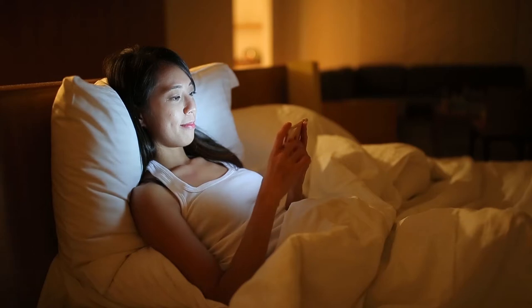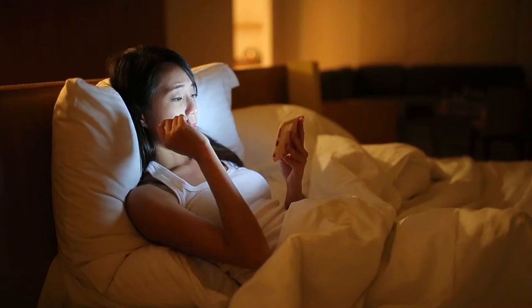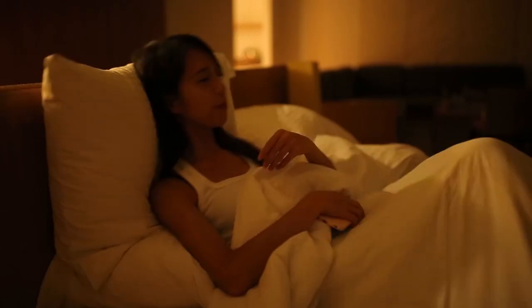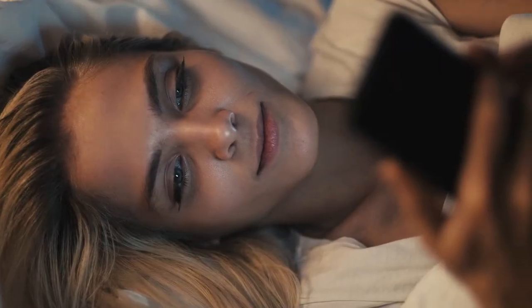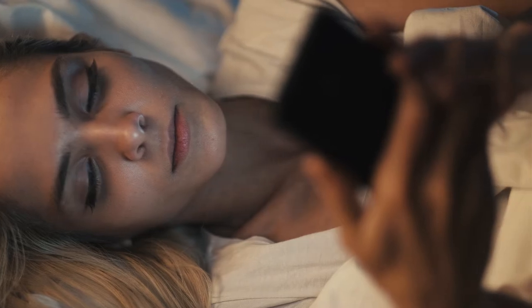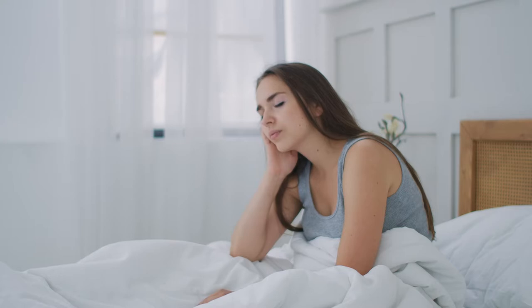However, life is not like a dream. In the age of technological development, the environment has too much artificial light. Our biological clock has greatly deviated from the real needs of the body. As a result, even though we lie down in bed early, we still sleep late, making the body always in a state of fatigue.